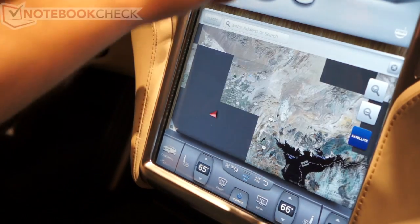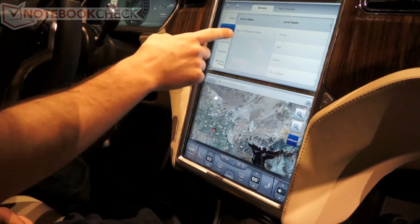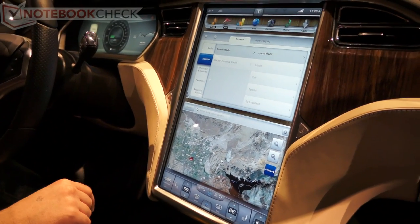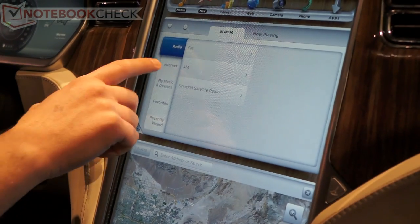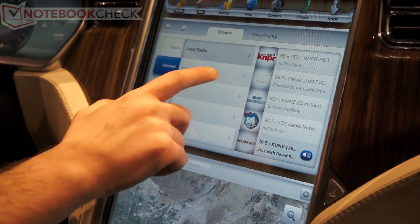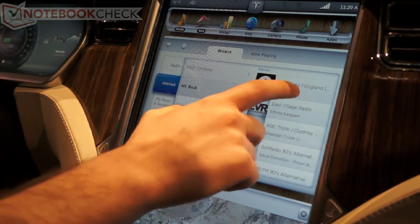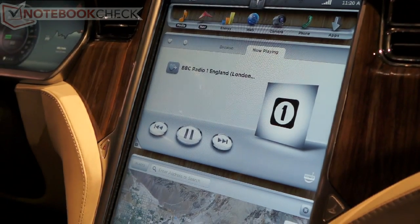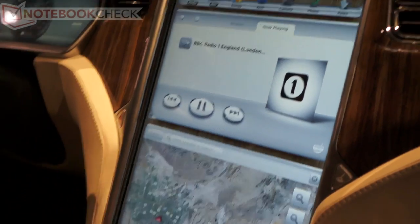We also have a media system that we've built in. We've got internet radio stations — right now we've got Tuning Radio and Slacker Radio built in. We also have your standard FM, AM, and Sirius satellite radio. So let's say we want to listen to a rock station — we can listen to BBC Radio 1, London, while we're driving.